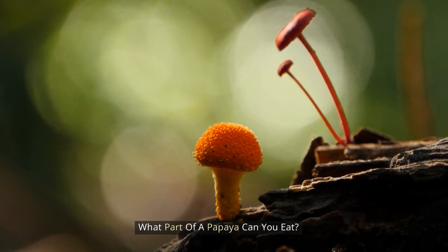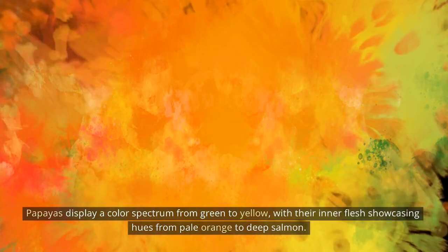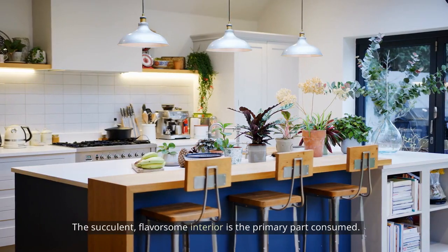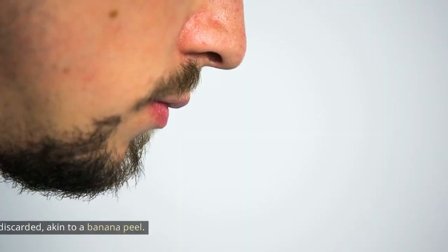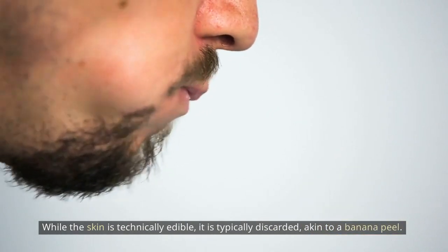What part of a papaya can you eat? Papayas display a color spectrum from green to yellow, with their inner flesh showcasing hues from pale orange to deep salmon. The succulent, flavorsome interior is the primary part consumed. While the skin is technically edible, it is typically discarded, akin to a banana peel.